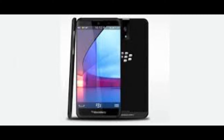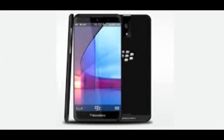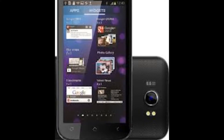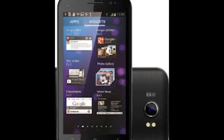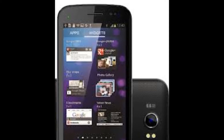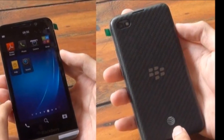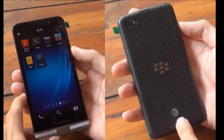The BlackBerry A10 is expected to be one of the high-end smartphone offerings for the year 2013 from the Canadian smartphone manufacturer. Rumors about the phone have been circulating the web for quite a long time in the form of leaked photos and hands-on video. Photos suggest that the phone will be joining the club of 5-inch phablets in the smartphone market, and videos showcase its design and features.